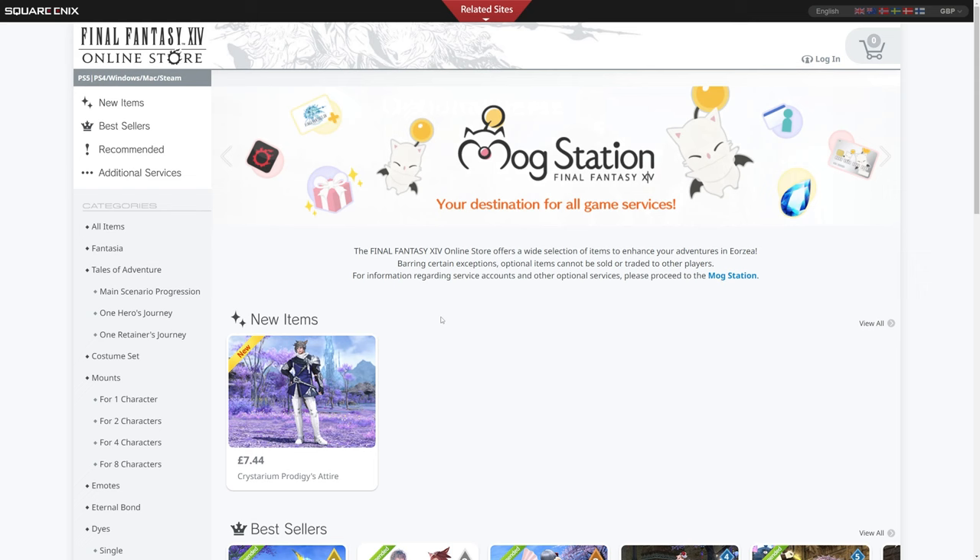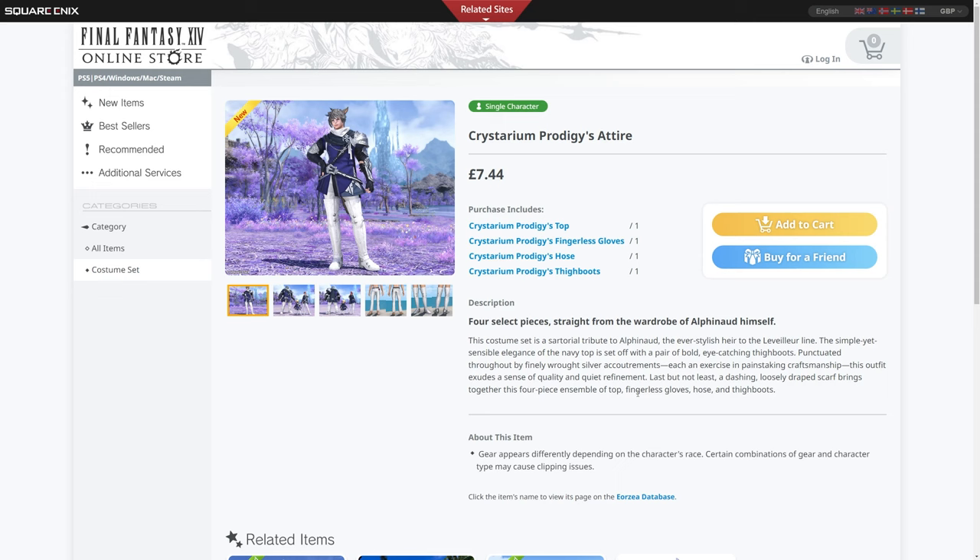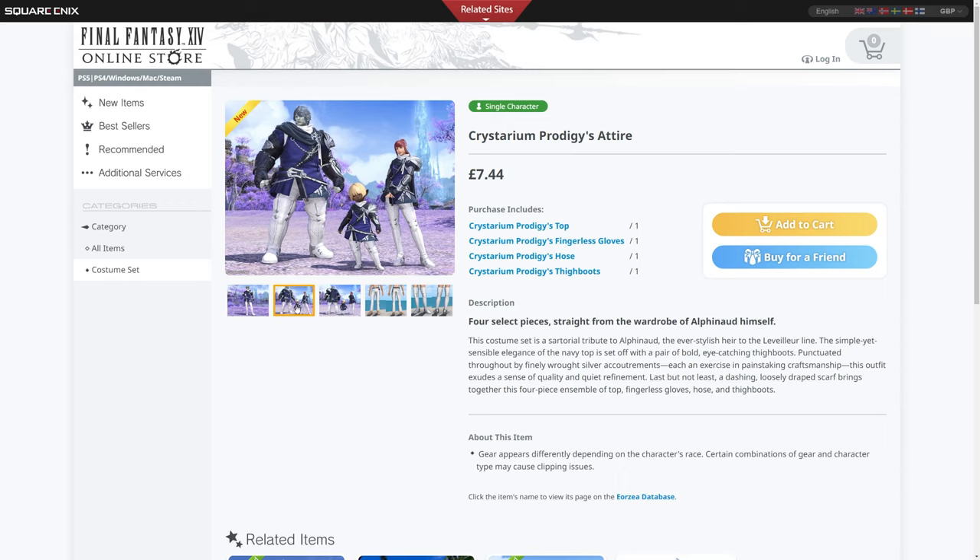So the new items: there is one new item on the Final Fantasy XIV online store, and that is the Crystarium Prodigies attire. If we click on this, we'll go through the prices in just a second. This is a multi-gendered four-piece set — not a one-piece as some people believed — designed to look like Alphinaud Leveilleur from the Shadowbringers expansion.